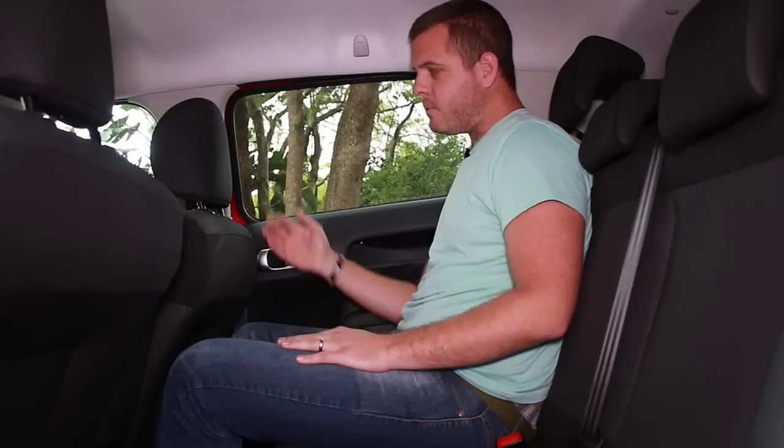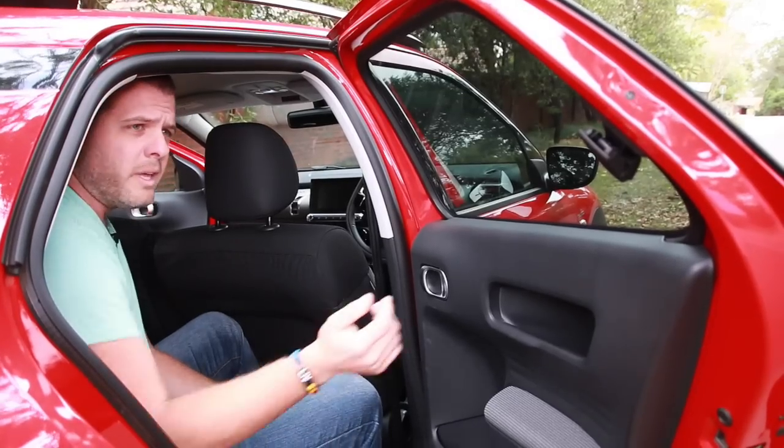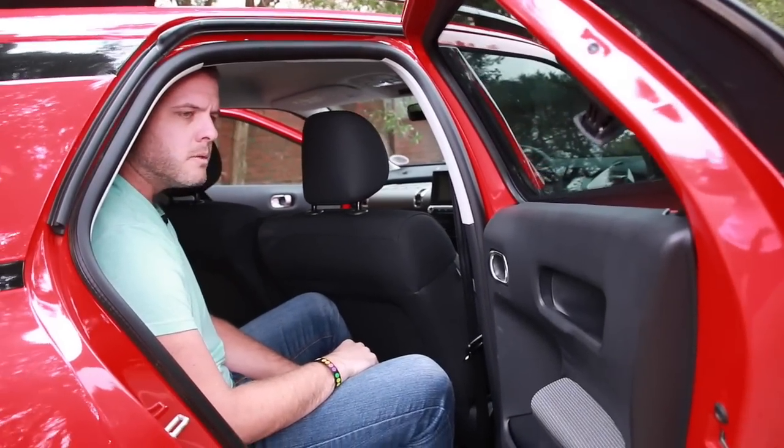There's just enough space in the back, even with me sitting behind myself so to speak, although headroom is pretty tight. One of the more quirky things are these rear side-hinged windows, which is sort of becoming a hallmark on some Citroen models.